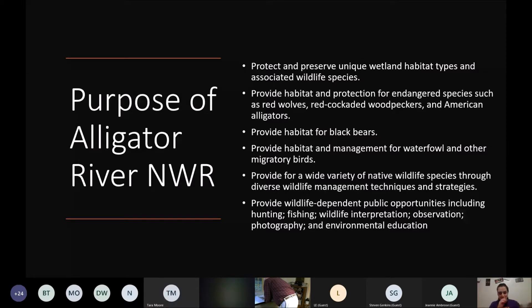Right off our website: it's to protect and preserve unique wetland habitat types and associated wildlife species. Provide habitat and protection for endangered species such as red wolves, red-cockaded woodpeckers, and American alligators. Provide habitat for black bears. Provide habitat and management for waterfowl and other migratory birds — that's primarily what we do in the wintertime. We also provide for a wide variety of native species through diverse wildlife management techniques and strategies. And lastly, we provide wildlife-dependent public opportunities including hunting, fishing, wildlife interpretation, observation, photography, and environmental education.